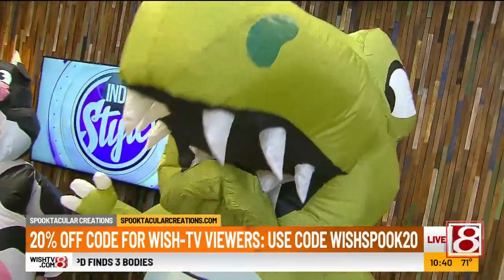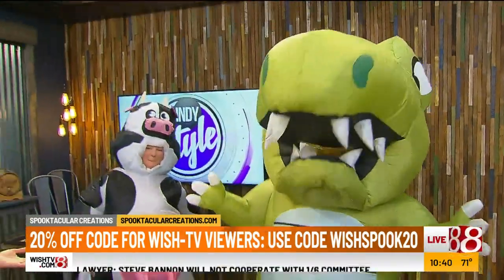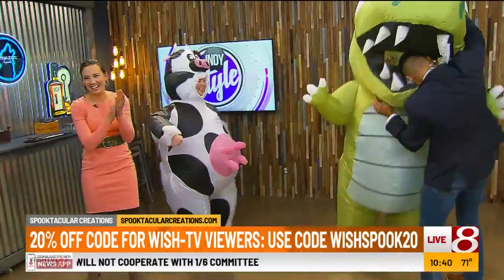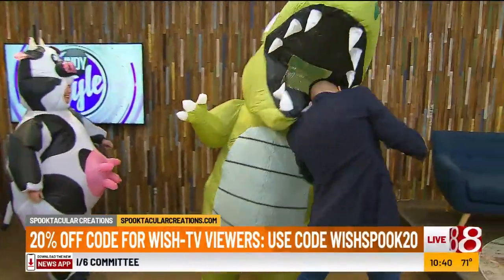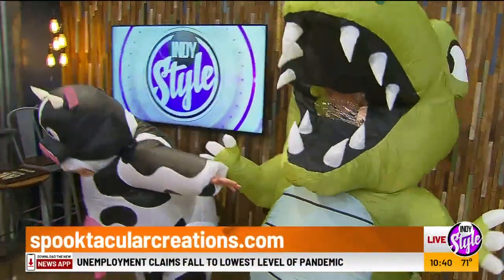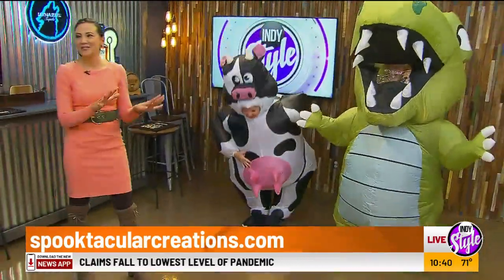It's funny how kids grow older, Tim — when they start telling you, 'I'm gonna do this myself, Mom, you're not dressing me up how you want anymore!' It happens! Anyway, SpooktacularCreations.com — you guys were such good sports, thank you so much for joining us this morning and for helping out.